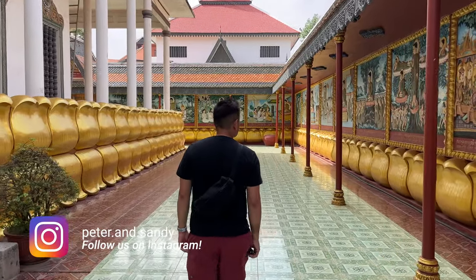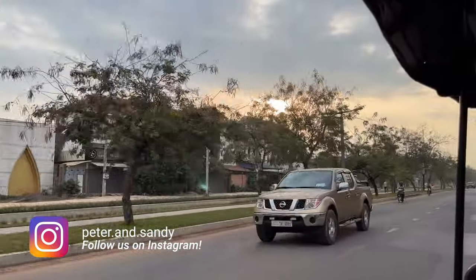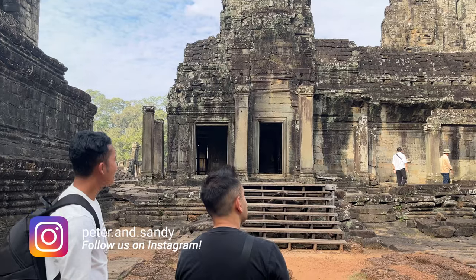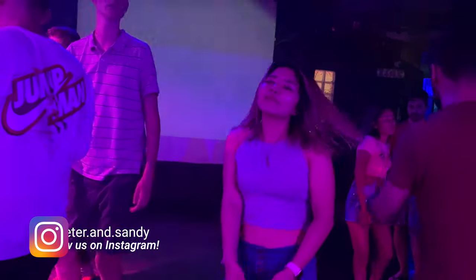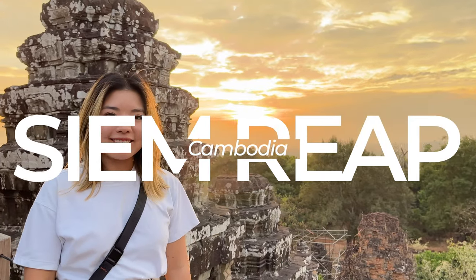Welcome to Cambodia! We're here in the city of Siem Reap and we're so excited to explore this amazing place. We're staying in this awesome hotel.